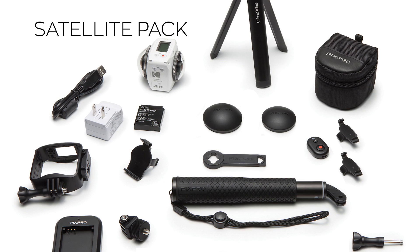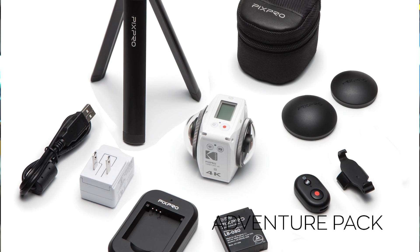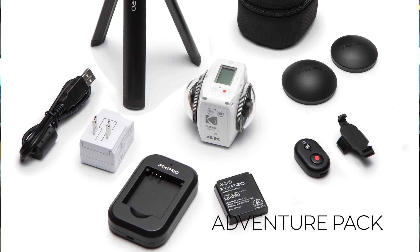So is the Orbit 360 available today, and what's the price point? Yes, we have two options — a satellite pack and an adventure pack. We bundle it with different accessories like a selfie stick or a stand, because now you're actually placing it somewhere rather than using a viewfinder. Depending on the pack, it starts at $499 and goes up to $549 for the Orbit 360 4K camera.